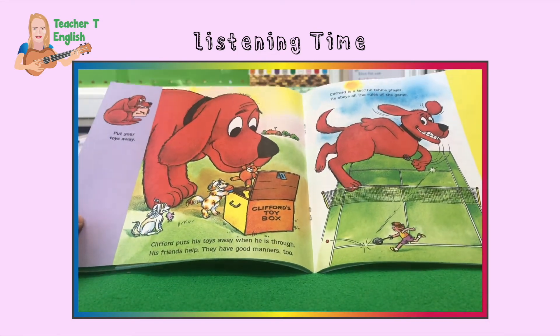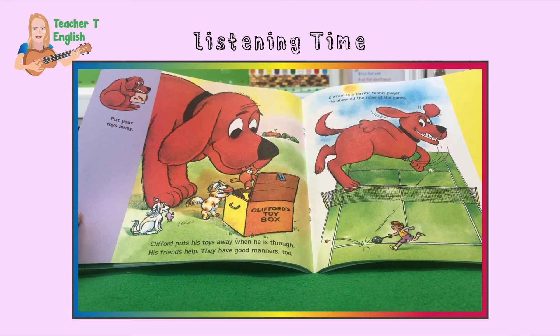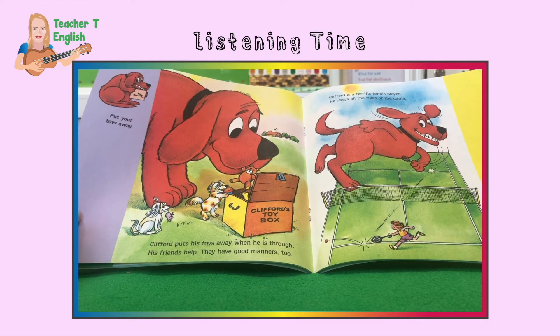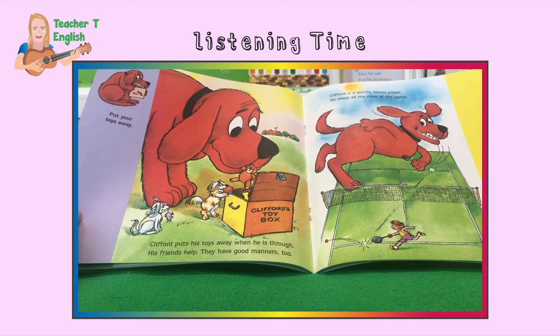Put your toys away. Clifford puts his toys away when he is through. His friends help — they have manners too. It's important to always help each other and tidy up.